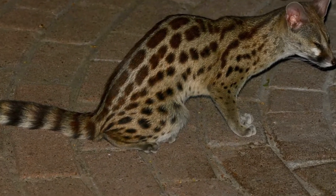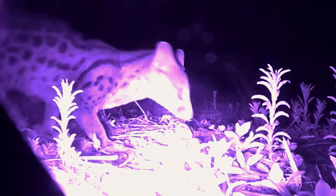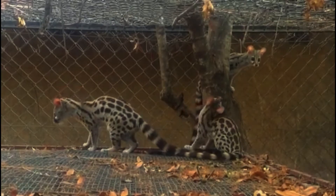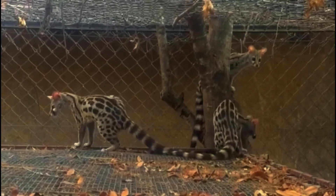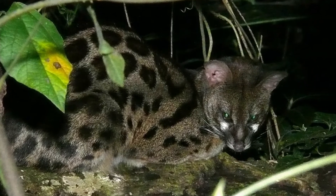The Rusty Spotted Genet is a skilled hunter and feeds mainly on insects, small mammals, birds, and reptiles. It has sharp teeth and retractable claws that help it catch prey. They are also known to feed on fruits and berries.